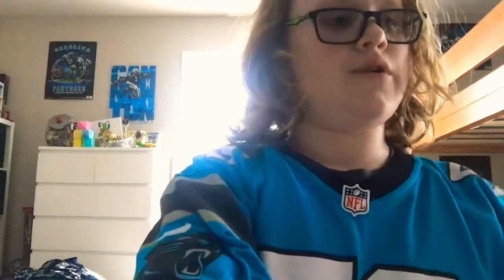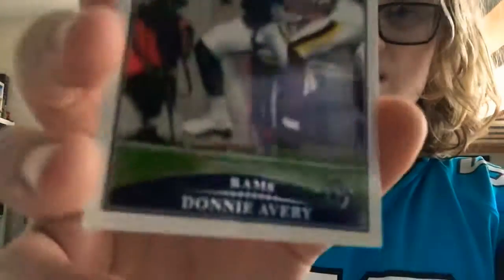Next item is this Carolina Panthers fidget spinner. Listen — it sounds like a finger spinner. Oh, we got some cards. I can't tell who that is, but if you can tell, put a comment down below. Number 17.